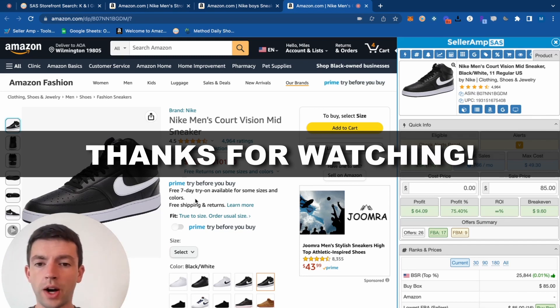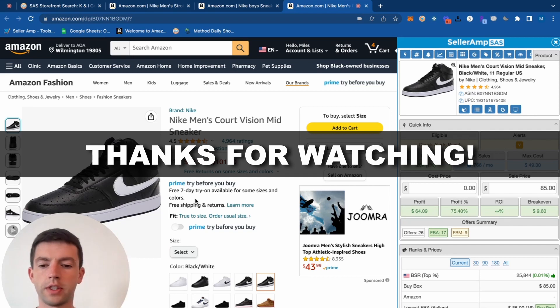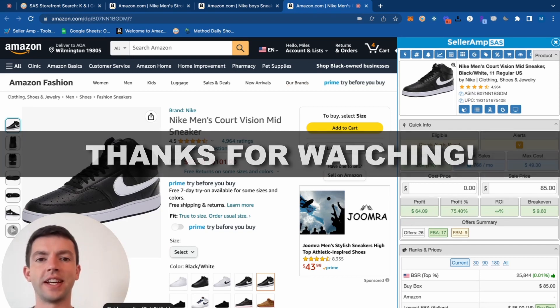I appreciate you guys watching this sourcing video. If you want to check out other tutorials, you can click the links in the description or there are going to be videos that pop up on the screen here. See you guys in the next one.